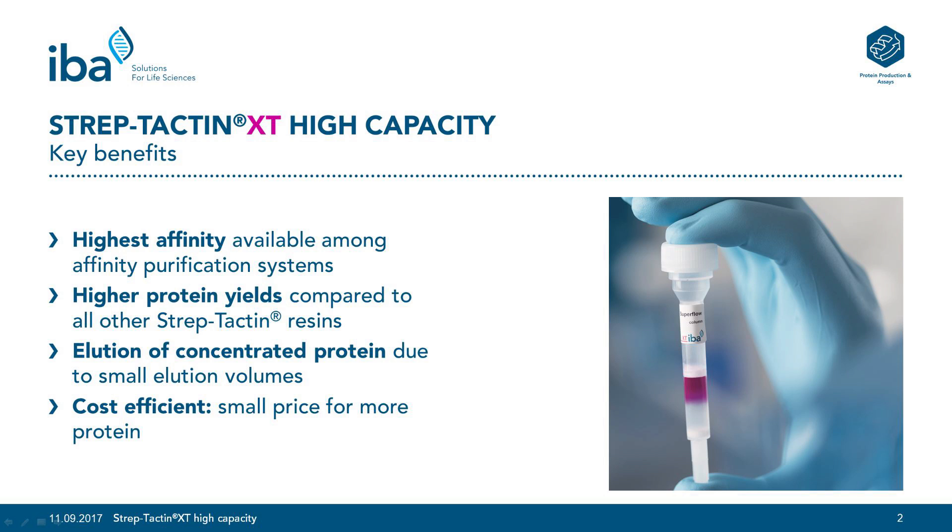Streptactin XT High Capacity is based on Streptactin XT and can be used for purification of Strep-tag 2 and twin Strep-tag fusion proteins. This resin has a binding affinity to twin Strep-tag in the picomolar range, whereas Streptactin High Capacity has only an affinity in the nanomolar range to twin Strep-tag.